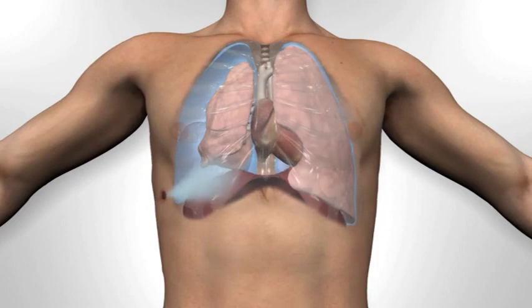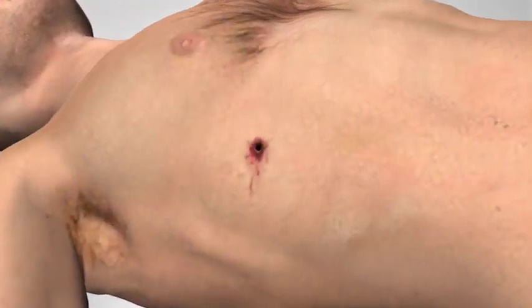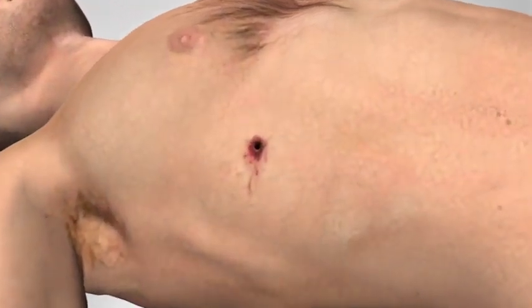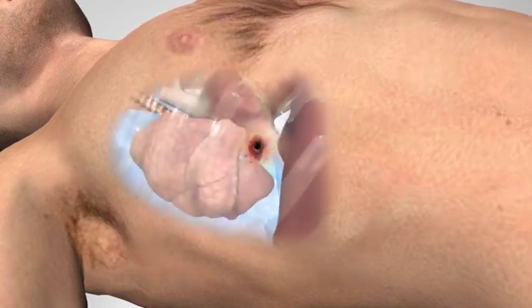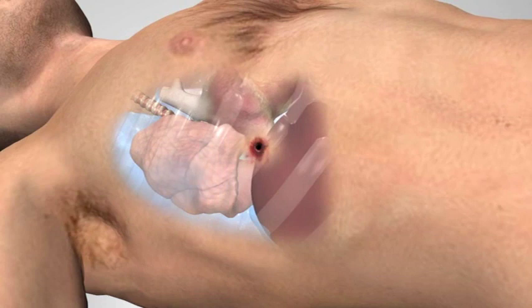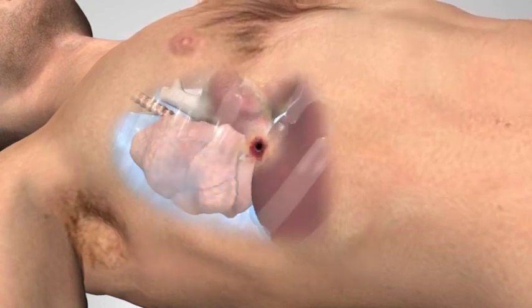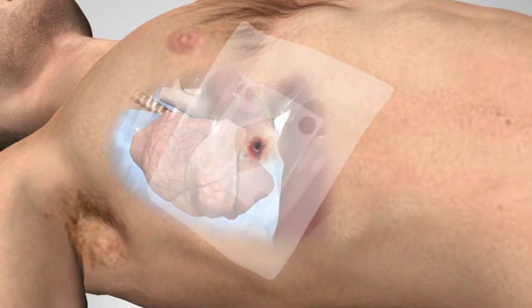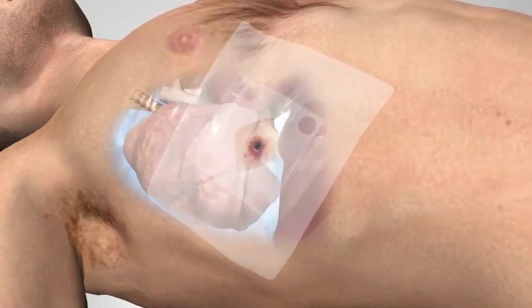Though this movement of air may not always be obvious. Treatment of open pneumothorax involves applying a seal to the chest, which by means of a valve will allow blood and air to be expelled during exhalation, allowing a negative pressure to be created and the lung to re-inflate.